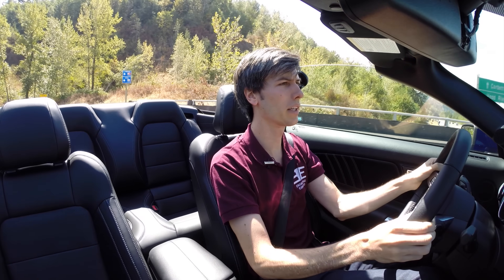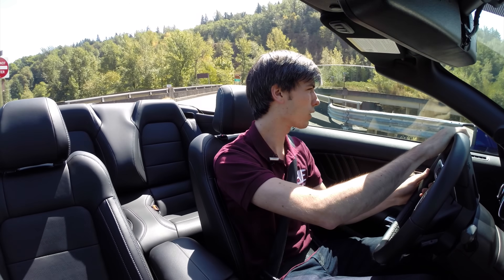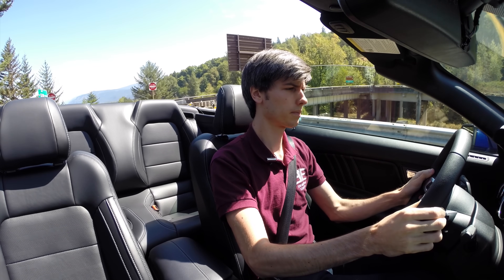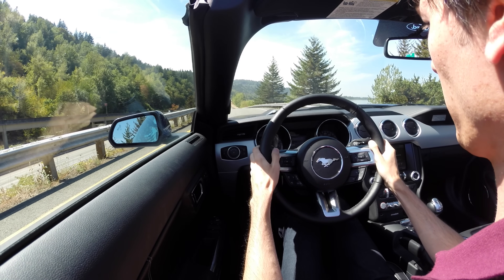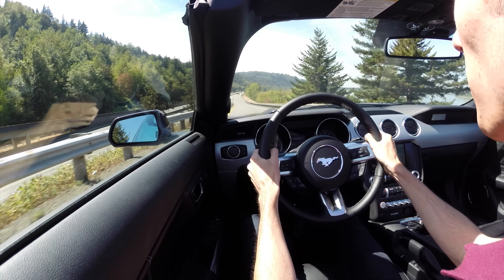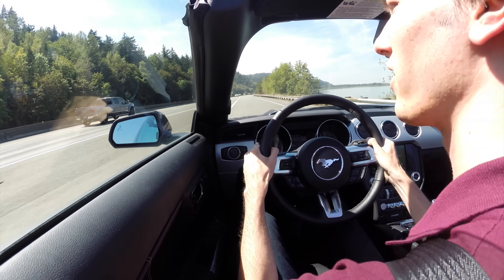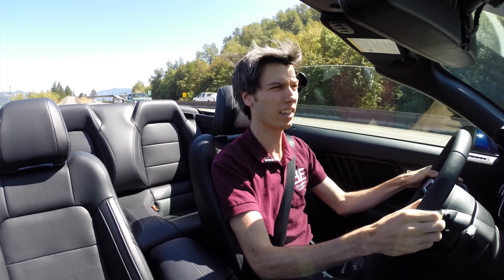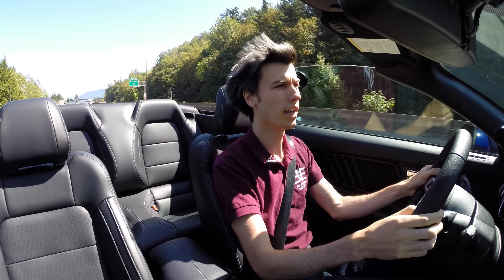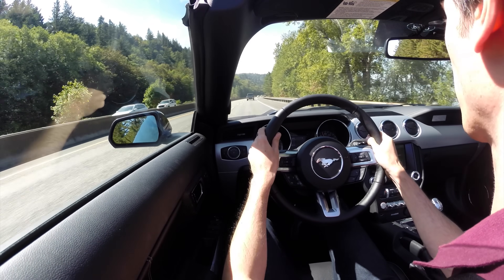We'll get a quick 0-60 pull in. I've got it in track mode and we're going to use the onboard 0-60 accelerometer to figure out in real time how quick it was. And 0-60 in 5.7 seconds. Not too bad, considering this is the automatic and the convertible, which has less aggressive gearing than the manual and added weight. So 5.7 seconds — decent acceleration, not all that bad.